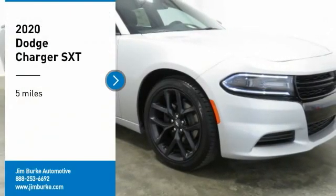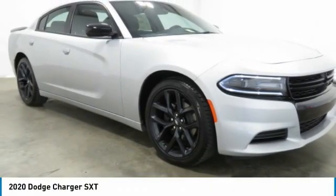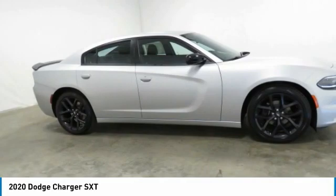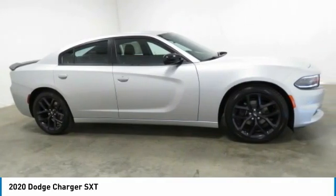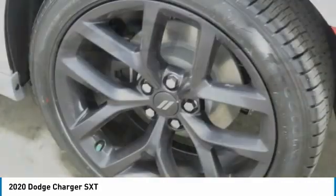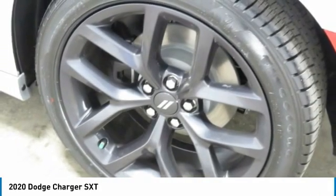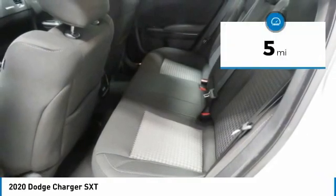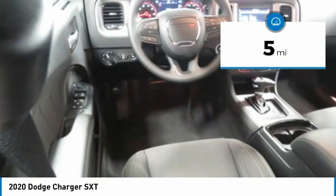Looking for the right vehicle? Check out the 2020 Charger — inject some versatility, comfort, and sophistication into your muscle. The Charger is a powerful sedan that excites at every turn. Peace of mind comes standard with the Charger's five-star government front and side impact crash test rating. This vehicle has less than 100 miles.